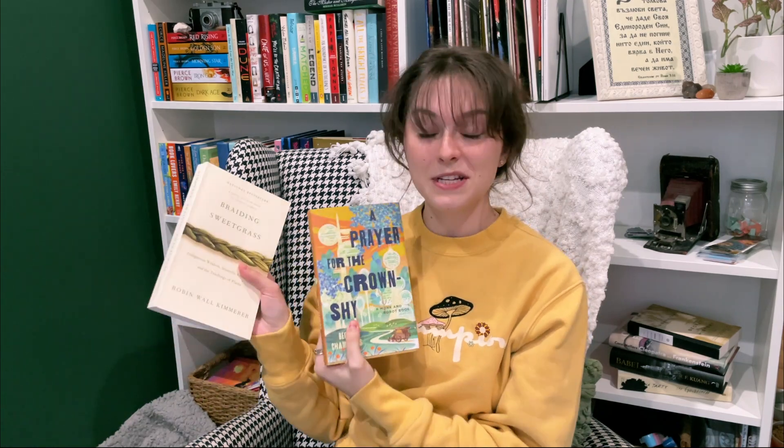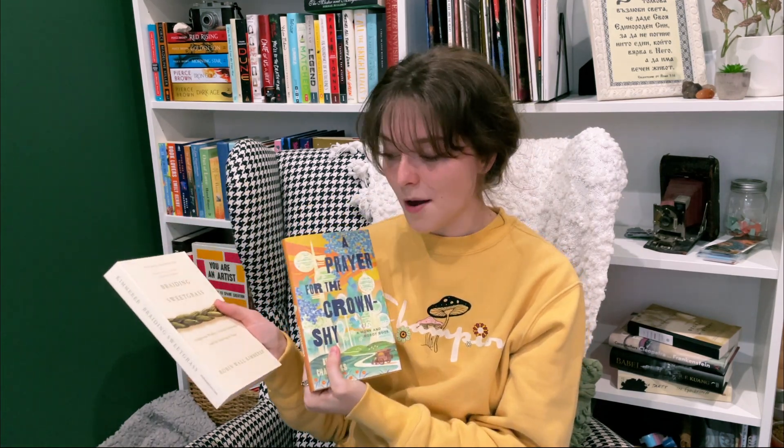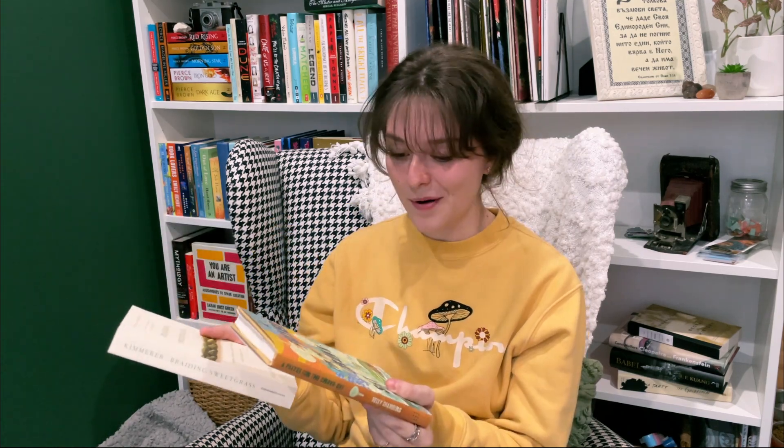I didn't get anything from the zine store, but I'm very excited to go back. Then I went to Unabridged and I got four more books. Two of them I've actually already read: Braiding Sweetgrass and A Prayer for the Crown Shy. I read both from the library and needed to own physical copies. They're both five stars and probably some of my favorite books of all time. I absolutely adore them and I wanted physical copies so I could write in them and really tear them apart like I do with all my favorite books.